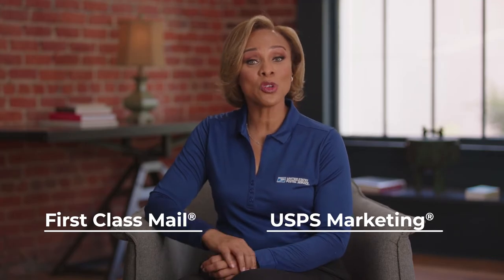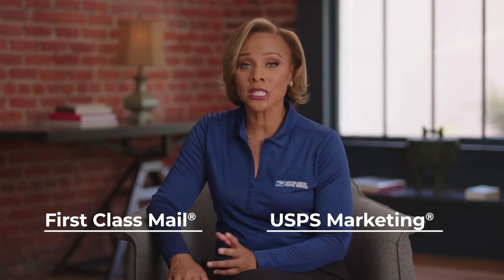But before getting started, you need to figure out which kind of mail you want to use — first class or USPS marketing mail. If this is your first mail campaign, first class mail is a great place to start. It's more personal than marketing mail and there's no minimum number of mail pieces. But when you're ready to start doing larger volume, there's USPS marketing mail — geared more towards advertising, with reduced pricing for a minimum of 200 pieces.